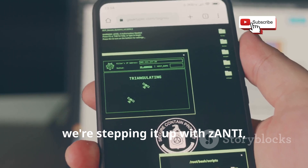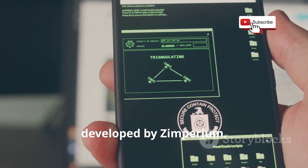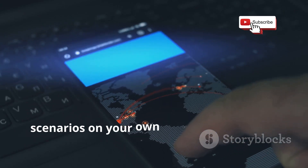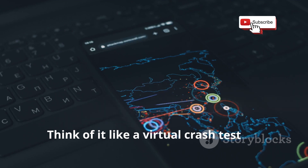Next, we're stepping it up with Zanty, a mobile penetration testing toolkit developed by Zimperium. This app is a beast. It lets you simulate real-world attack scenarios on your own network to identify weaknesses. Think of it like a virtual crash test for your Wi-Fi.